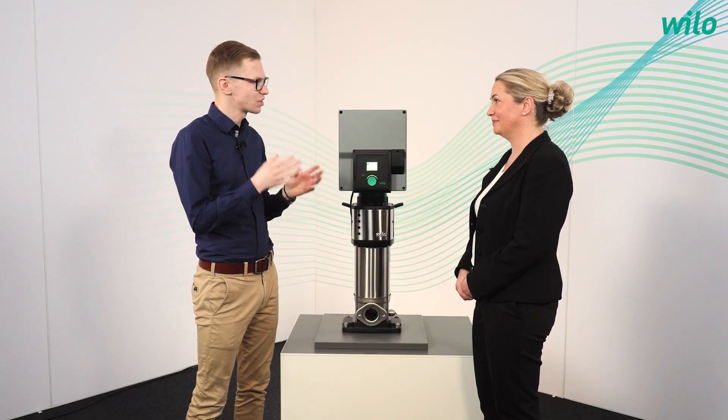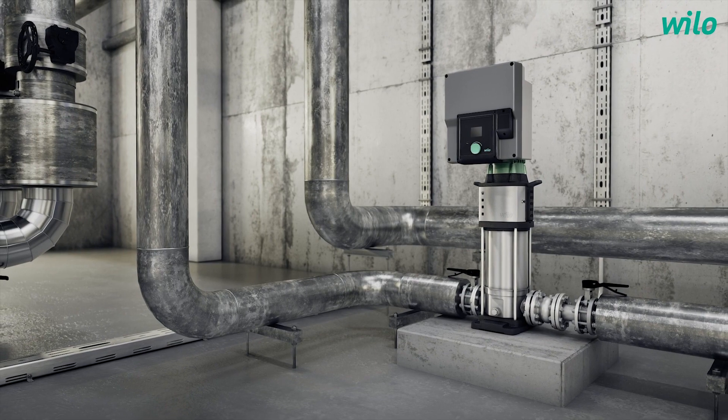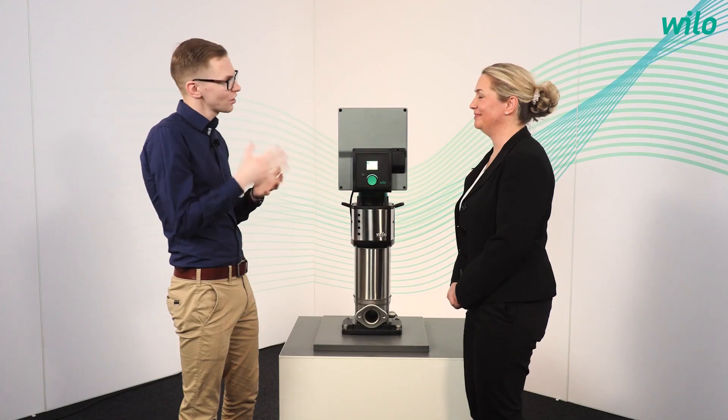In which field of applications do we find the Velo Helix? You will find Helix in water supply, pressure boosting, in large buildings as well as in circulation systems, processed water, or irrigation.